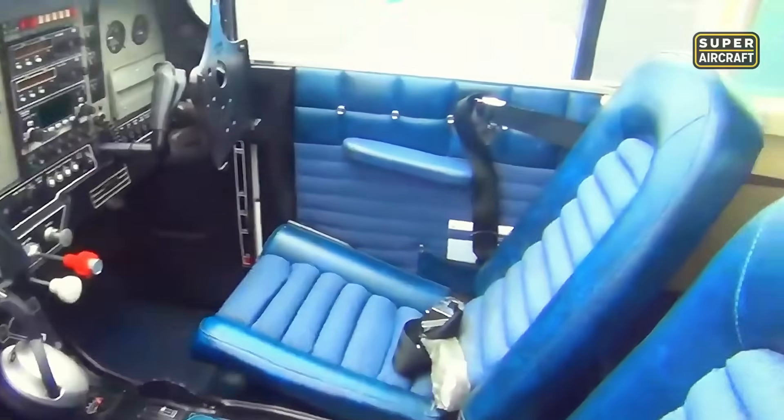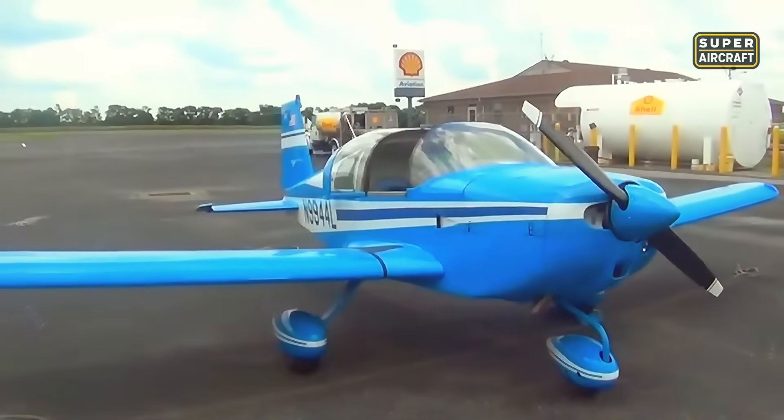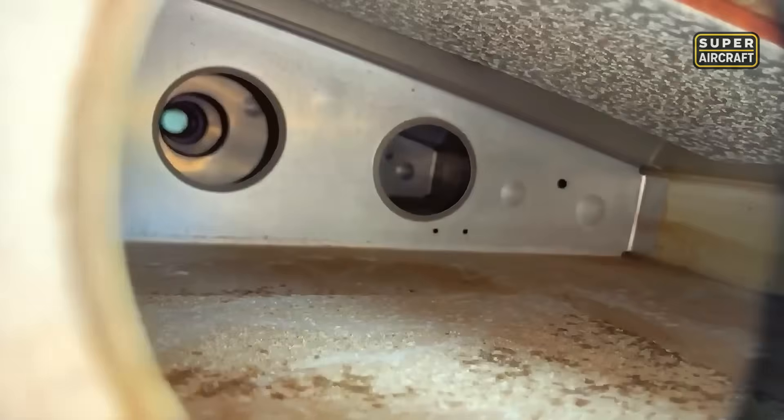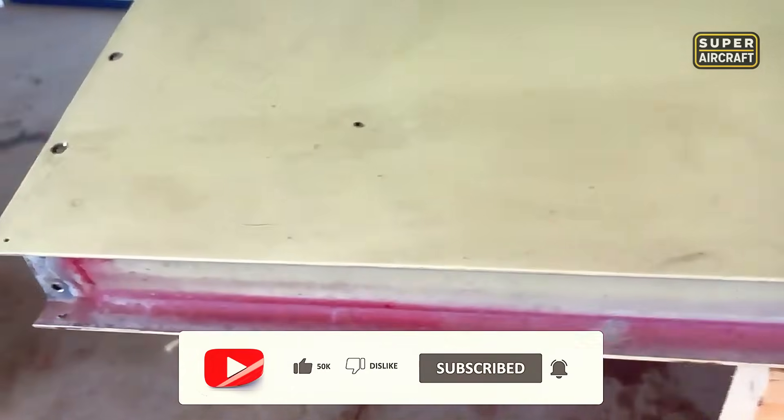Beneath the polished aluminum skin lies a technical reality that catches buyers off-guard. The Yankee employed thin aluminum panels with closely spaced rivets and complex junction areas requiring meticulous fatigue and corrosion inspections. Aircraft used intensively for training or exposed to harsh environments develop cracks initiated at rivet holes, interlaminar corrosion, or wing spar fatigue that demands expensive panel or spar replacement. Many amateur buyers discover too late that structural inspections require specialized mechanics capable of detecting these hidden failures.